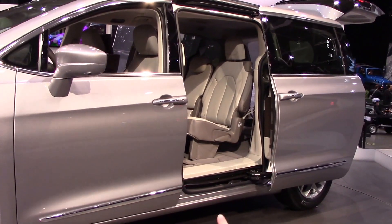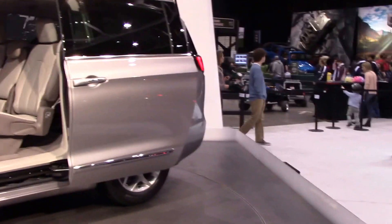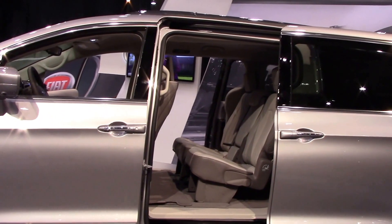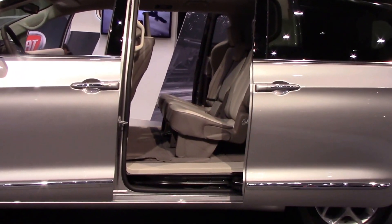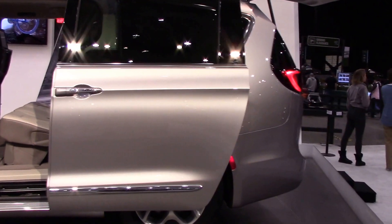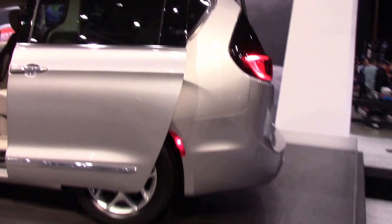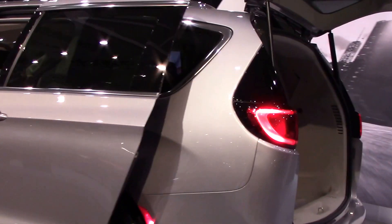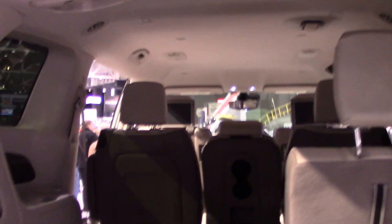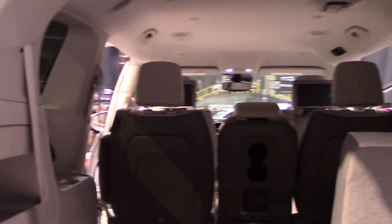You have the camera mount on the mirror, your leather interior, and then you have your rear entertainment package. You have your power sliding doors as well as your beige leather seats coming along back here. You can see your TVs. You can notice your rear parking sensors, your folding seats, the power tailgate button up there, and it has the stow-and-go seating system.